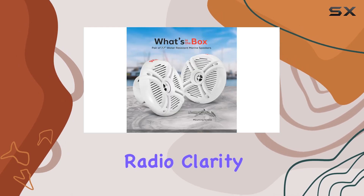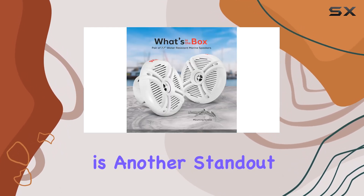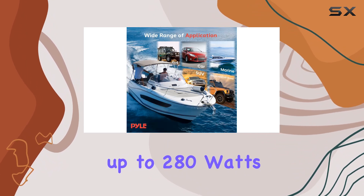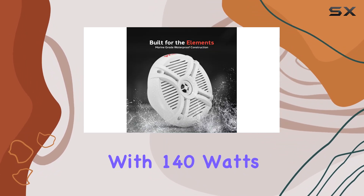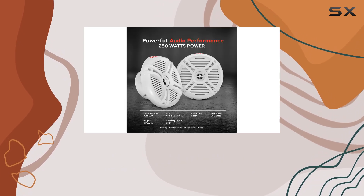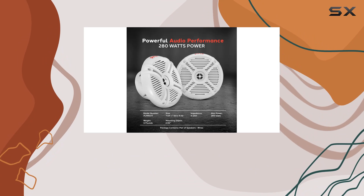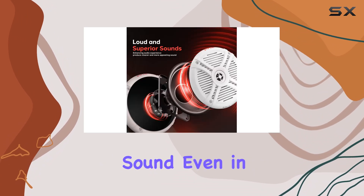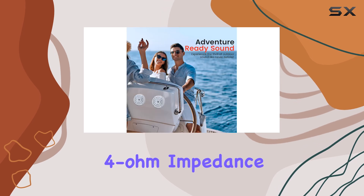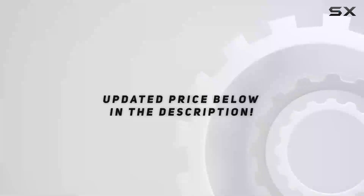Power handling is another standout feature. These speakers provide up to 280 watts of peak power with 140 watts RMS continuous power. This high power handling capacity means the speakers can produce loud, distortion-free sound even in the open environments typical of marine settings. The 4-ohm impedance ensures compatibility with most marine audio systems.